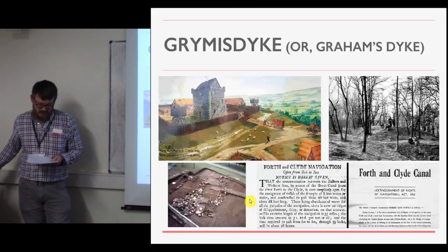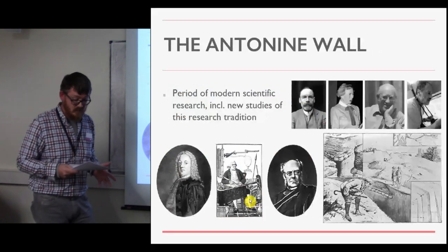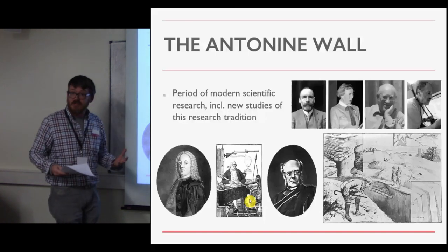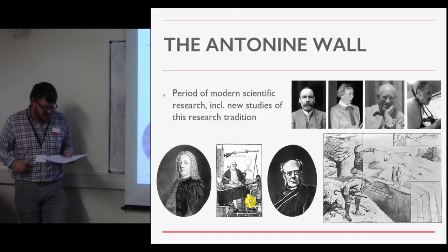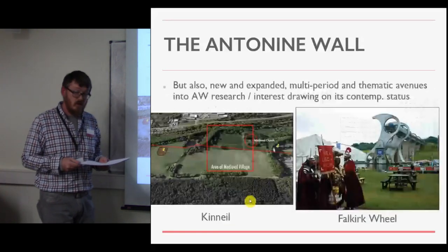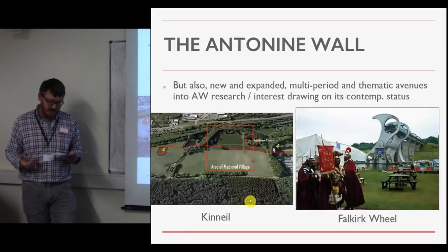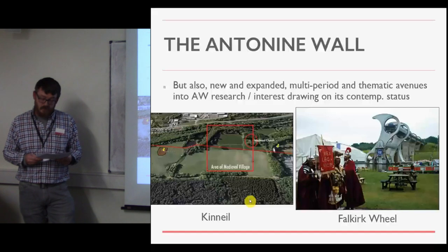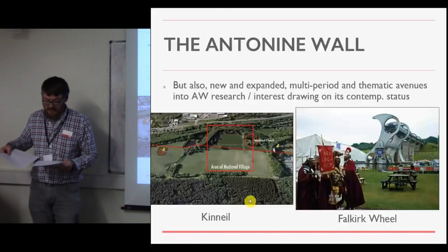My final phase is the Antonine Wall, which refers to the period in which the wall becomes an object of modern scientific research and public presentation. It includes studies of the research tradition and the historiography of Antonine Wall research. Most importantly, this phase covers the history of archaeological research for the wall and developments along its line since the 1980s, but it also represents the wall in its contemporary context as a World Heritage Site, and as a place where people live, work, and play — including on several of the golf courses located on top of the remains of the wall.